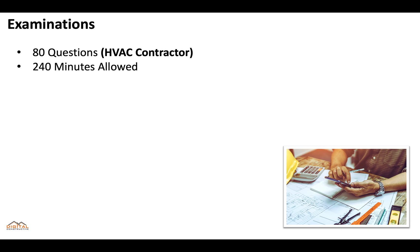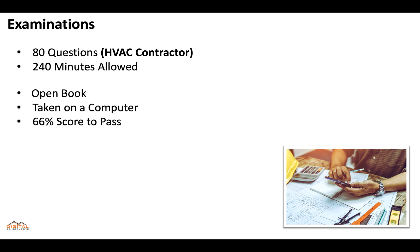Let's talk about the application examination. It's going to be an 80-question exam. You'll get 240 minutes to take the test. It's going to be open book, taken on a computer, and you need to score at least 66% to pass.